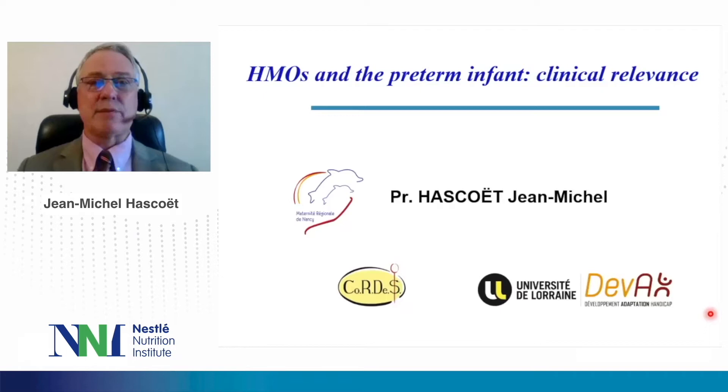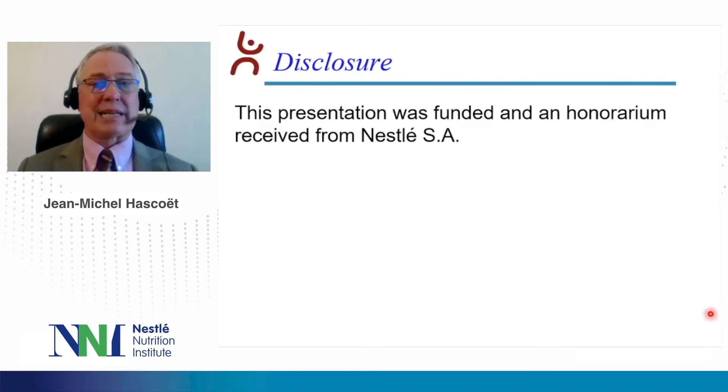Dear colleague, I'm going to present data on HMO and the preterm infant clinical relevance. I'd like to disclose that this presentation was funded and an honorarium received from Nestle.